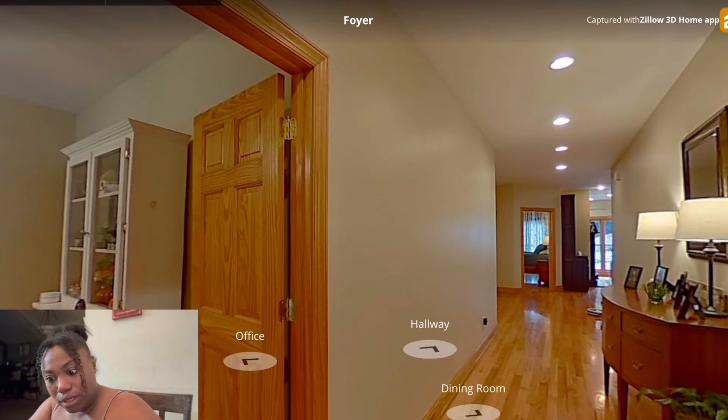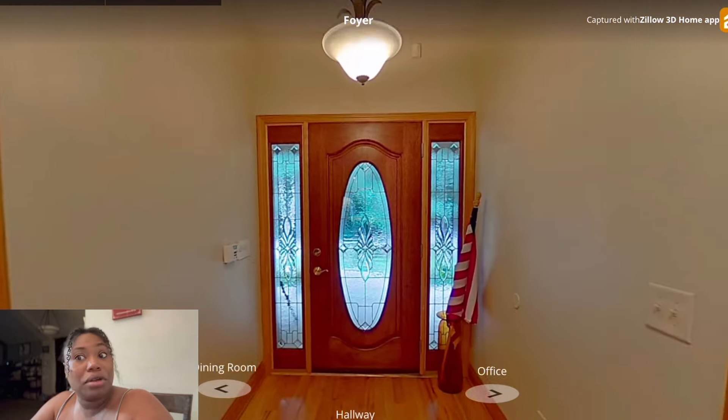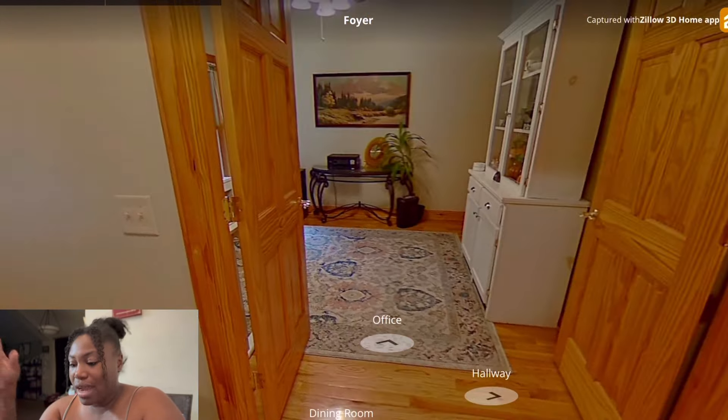Okay, so when you walk in — I hope this is not what you see — okay, that's the front door. Only thing I'd probably change is that light fixture. Then here's the dining room, and this is supposed to be an office.